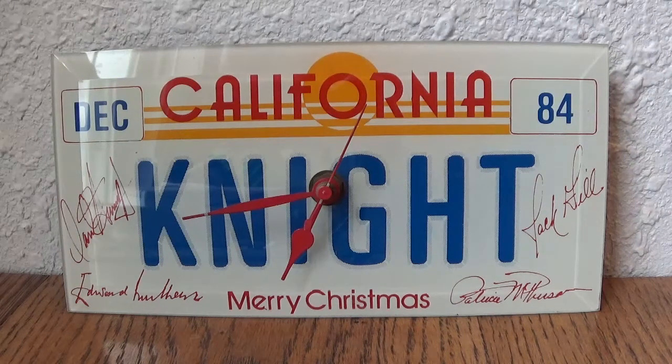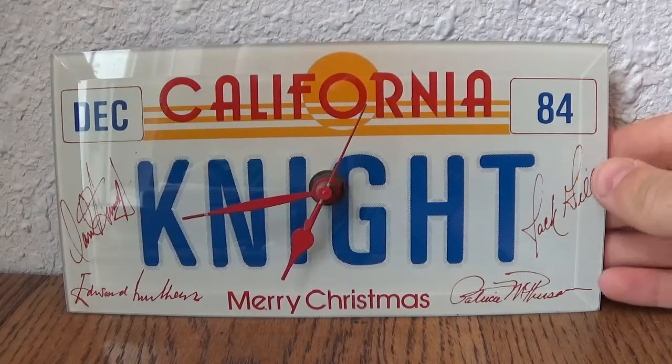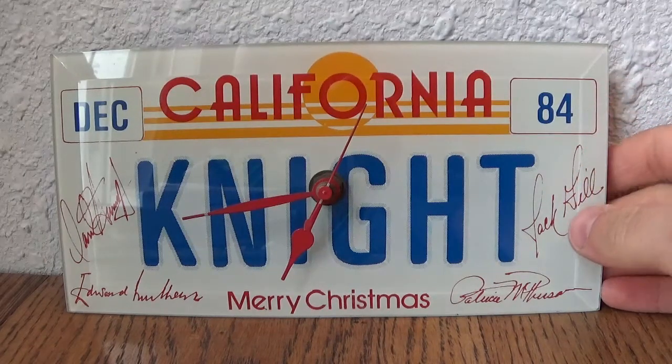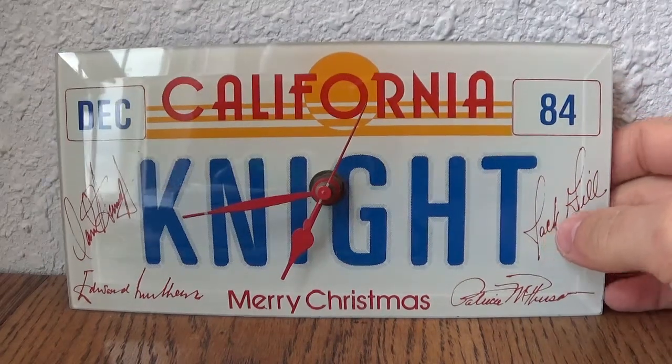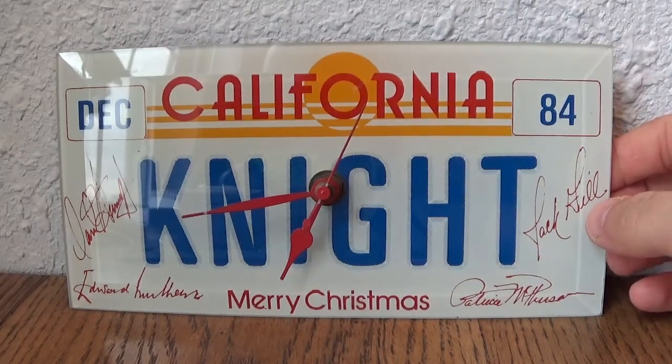So today what we're showing you is — it's not a screen-use prop by any means, but it's a cast and crew gift from Christmas of 1984. What you see here is a California night clock that was given to the cast and crew by the producers.